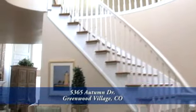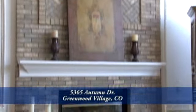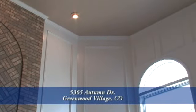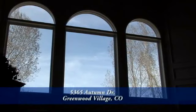Moving from the foyer, we enter the two-story formal living area. This room features a two-story brick fireplace. You'll notice the detailed paneling and crown molding in this room. While this room is on the north side of the building, it has lots of light from its Palladian windows.